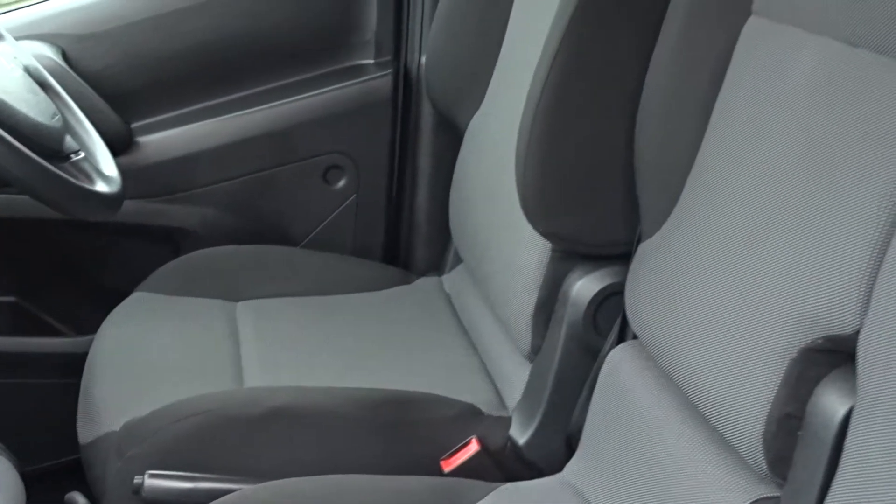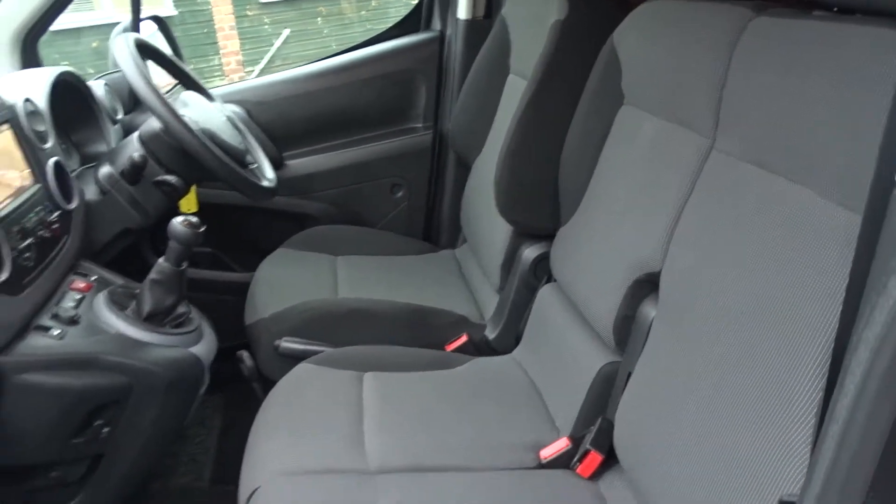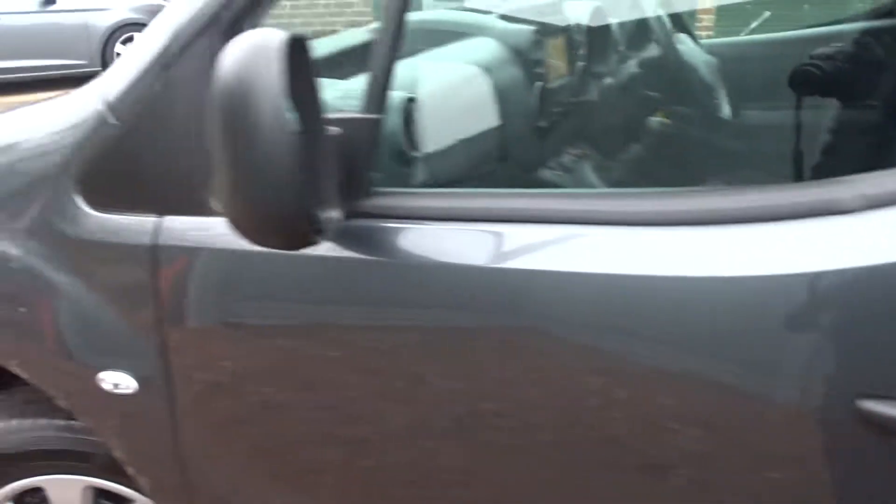Very comfortable seating for the driver and two passengers. The driver's seat has a pull-down armrest for extra comfort. There's also storage along the roof lining if required.